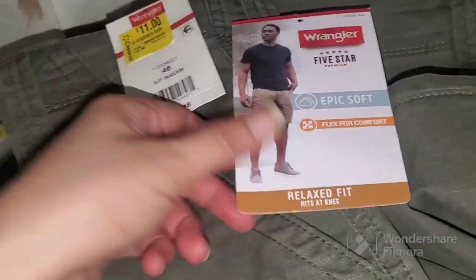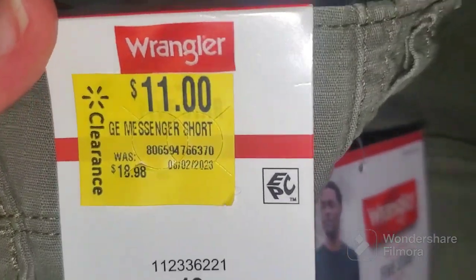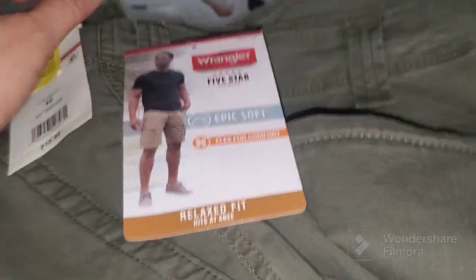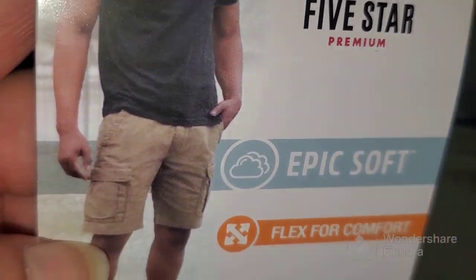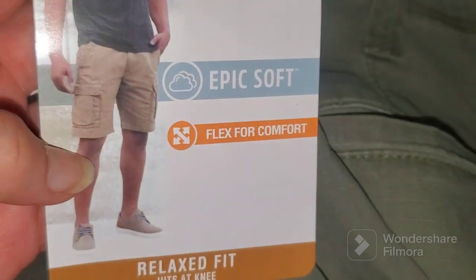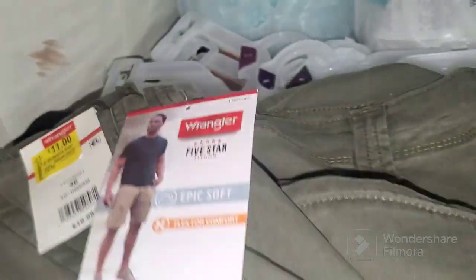Next is this moss green color — something like that. This one is Wrangler. It's a little more expensive at eleven dollars, but the retail price is eighteen dollars and ninety-eight cents, so we got a good deal. That's how it looks, and yes, my hubby loves to wear cargo shorts and cargo pants, so we got this one too.